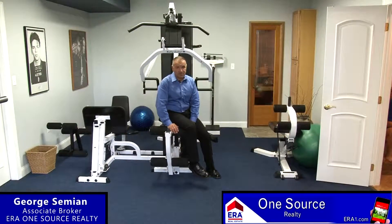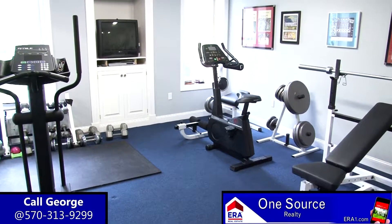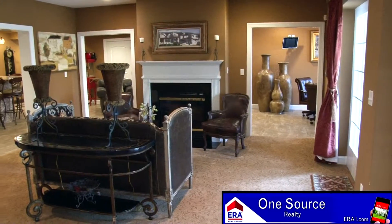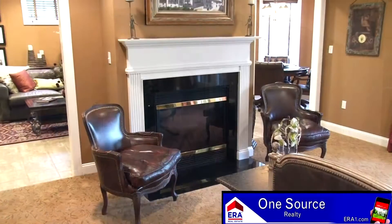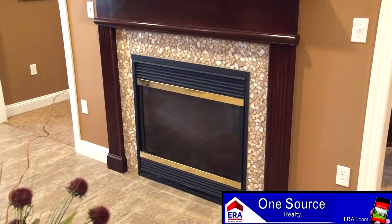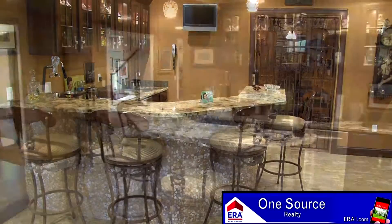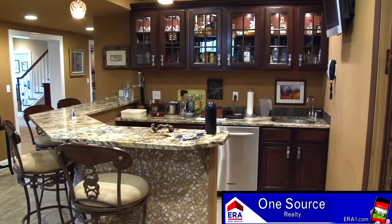One of the main focal points of the lower level is this expansive home gym. This room is much more than a great space to exercise — it also includes this relaxing sauna, perfect for after your workouts. The lower level also features a large family room with access to the rear patio. A two-sided gas fireplace is ready to take the chill away on colder days. The other side of the fireplace brings you to a tiled room that is made for entertaining. A large bar area with custom cabinetry and granite top is an awesome complement to this room that your friends and family will love.